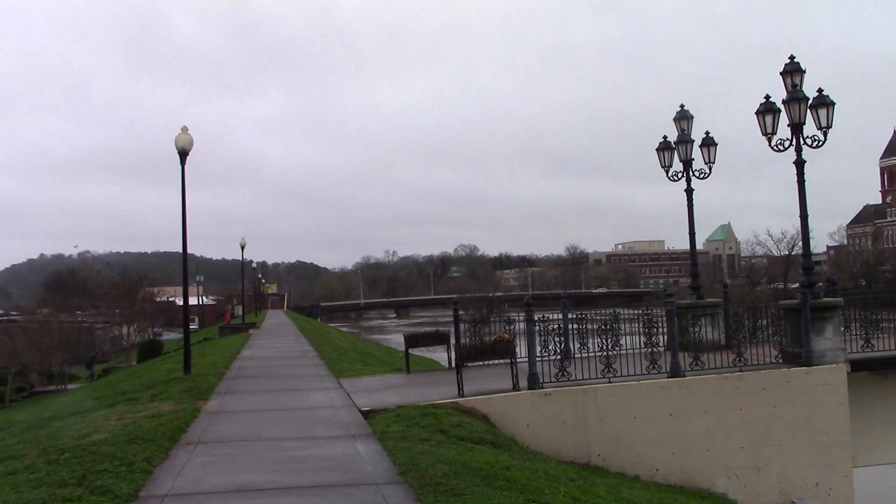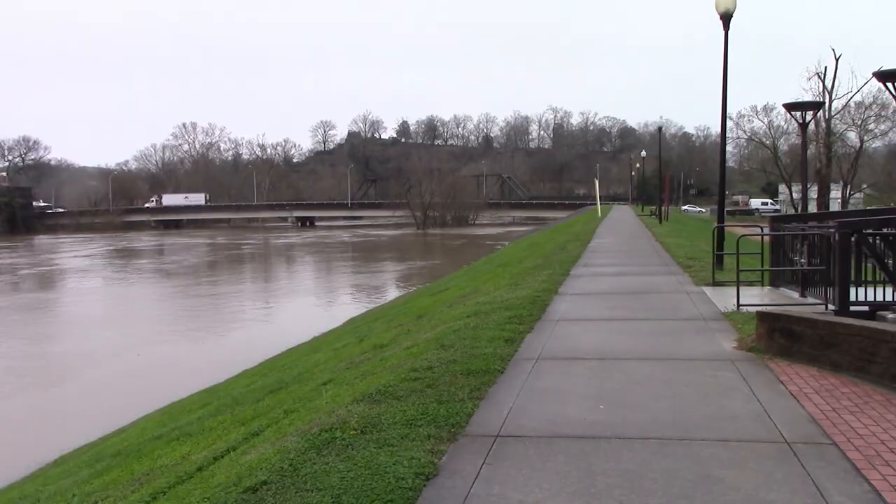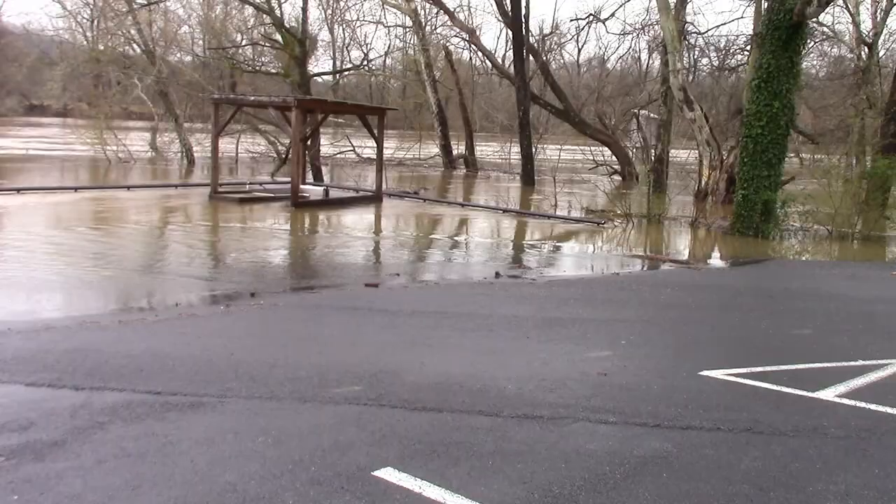I'm standing on the levee right now. I'd like to come up here and camp, but I've never seen it that close up. This is the highest the river has been in quite a few years.